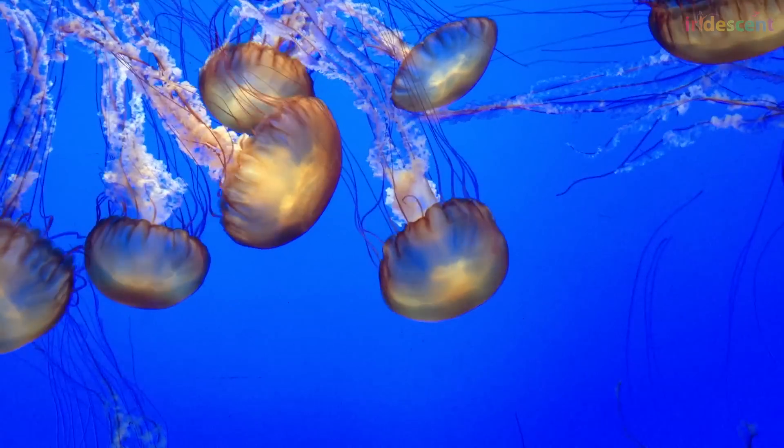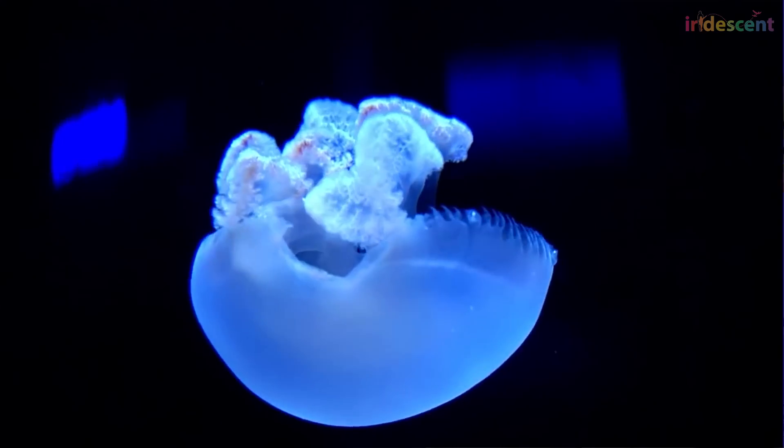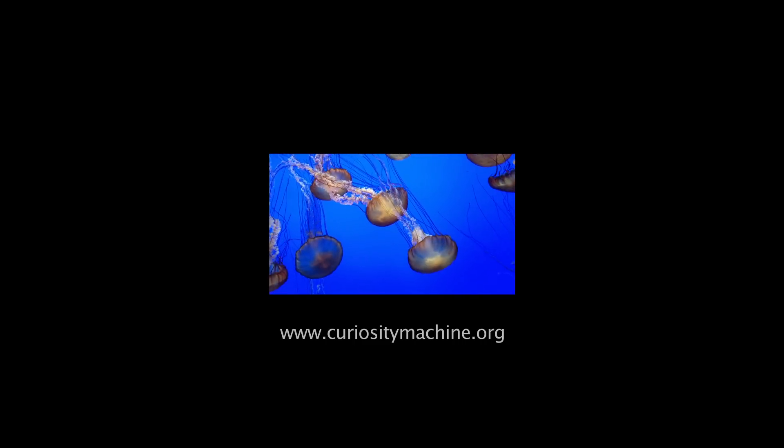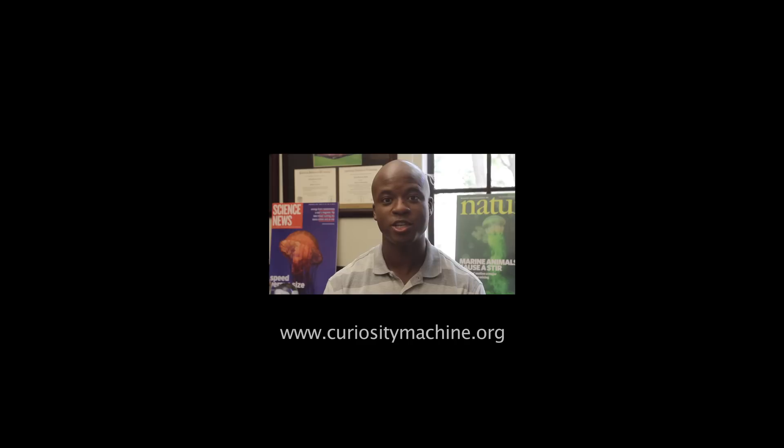Once we figure out how the animal turns, we then ask: how are they able to sense the direction they want to go in the first place? The series of questions continues — it's like a fun game that just keeps going on and on. Check out the activities in the Curiosity Machine so you can also build machines inspired by animals.